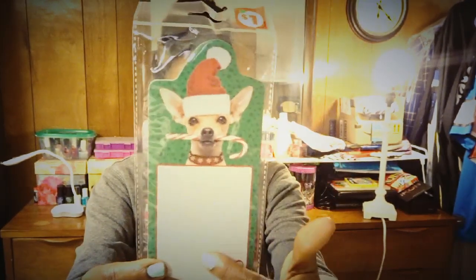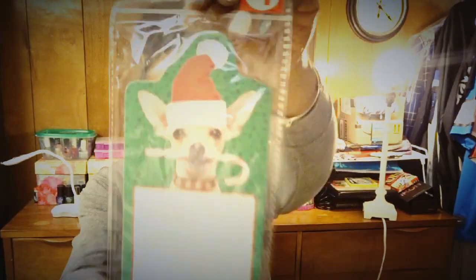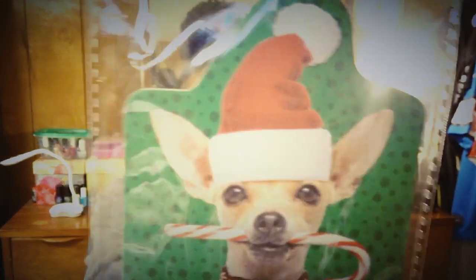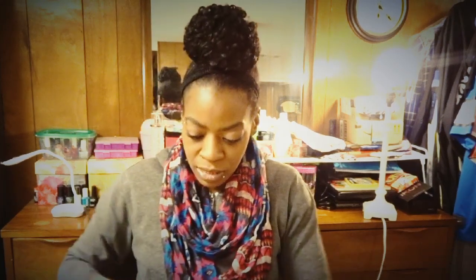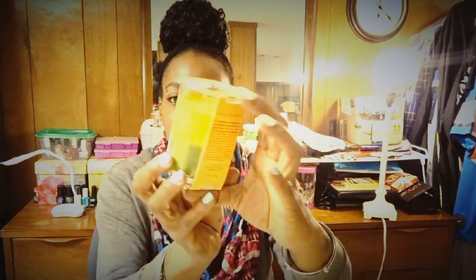I thought this was cute — it has a magnet on the back so we can put it on the refrigerator. I'm always needing to write down some type of notes, so I grabbed that. Isn't it cute with the little Santa hat Christmas design on it? It's a nice size note paper. I think that's all I got for 10 cents.